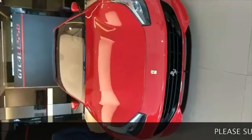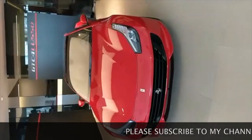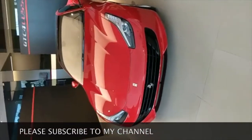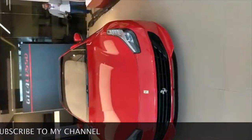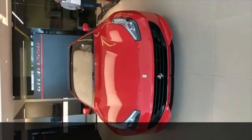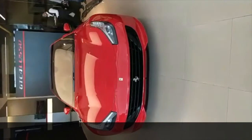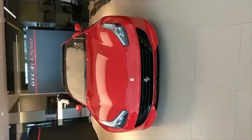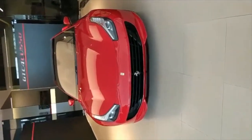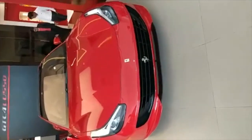There it is, that's the new GTC4 Lusso — it's just been launched in India. This one specifically is the V12 model and it's priced at 5.2 crores. That's a very big number and a very stunning car altogether. We drove the car exclusively a year back and were mesmerized by it even then. You get two versions: the V12 at 5.2 crores and the GTC4 Lusso T, a turbocharged version, at 4.2 crores. These prices are ex-India with GST norms in place.